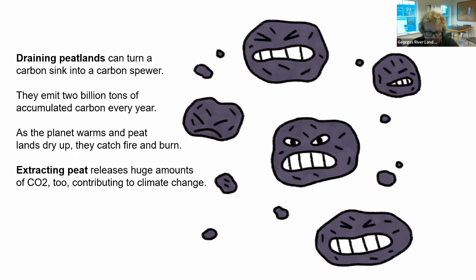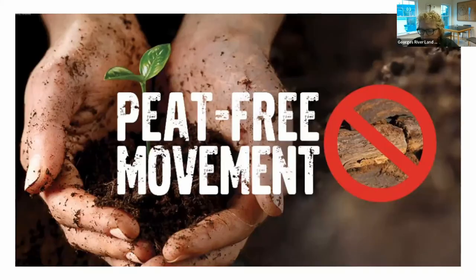Extracting peat also releases huge amounts of CO2 and contributes to climate change. Peat extraction is used in gardening to help plants and seedlings grow — many gardeners use peat moss. But spreading it on a field or garden quickly turns it into CO2, adding to greenhouse gas levels. Peat extraction is expected to be a $12 billion industry by 2027. Some argue that peat is a renewable resource, but it's much harder to restore a peat bog than to replant a forest.